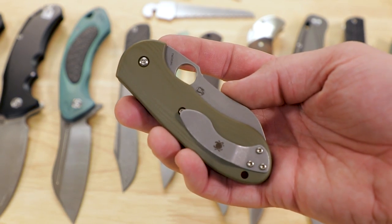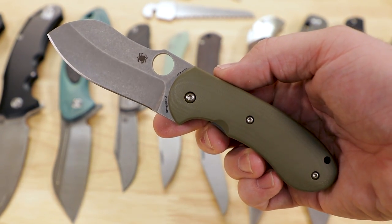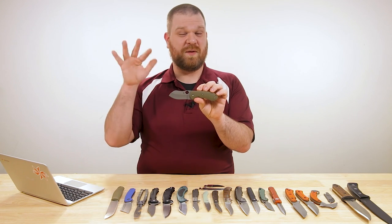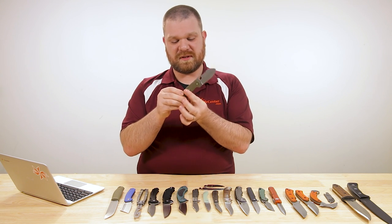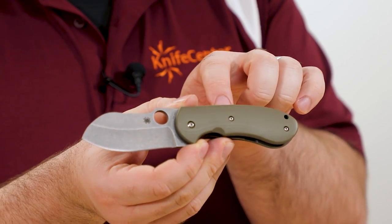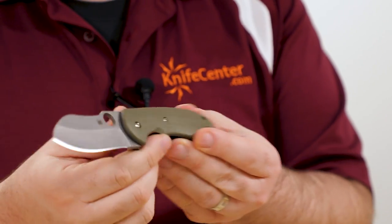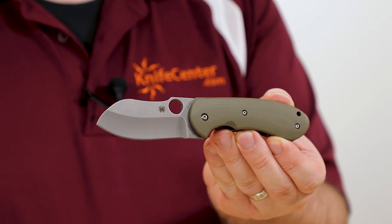The Spyderco Bombshell is what they're calling a flash batch rather than a sprint run. What that means essentially is that these are only going to be made once, and once they're gone, they're gone for good. The price is going to be $280, and there are only 1,250 in this batch. You've got that number on the inside of the liner, as well as each piece being individually serialized — this one here is number 166 of 1,250.